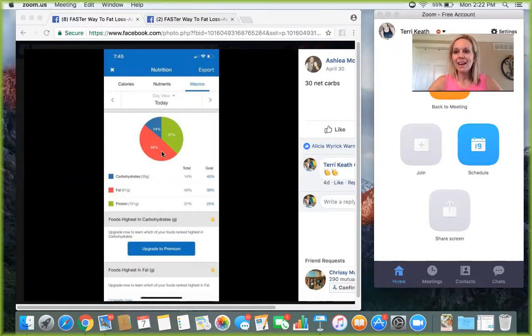On a low-carb day, your macro screenshot will look something like this. Your fats will definitely be at least half, if not a little bit more, of your pie chart — I typically say fats should be anywhere from 45% to 65%. Your protein should be about the same as on a regular macro day, maybe 5% more. Carbohydrates will be a very small percentage. For example, 39 grams of carbs shown here is about 30 net carbs. Fat was 61 grams — you can actually be a little bit higher. I typically aim for 80 to 100 grams of fat. Fat won't make you fat if you're eating the right fats. Protein around 100 grams is perfect.